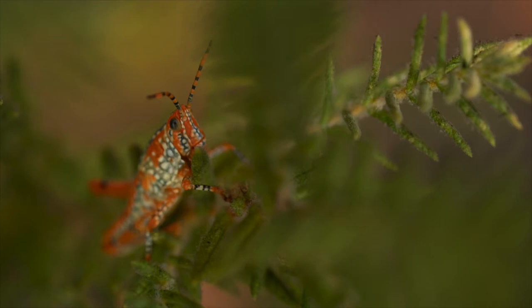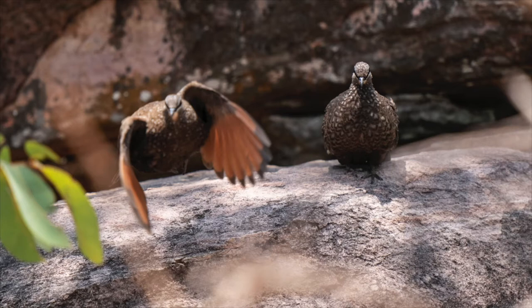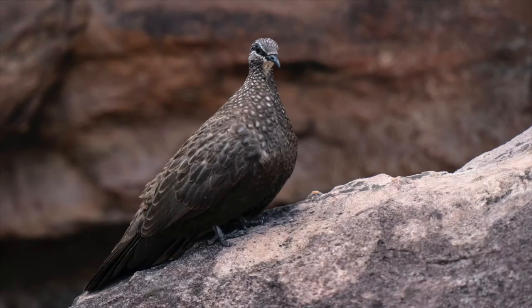But it's not just rock art that you find in this stone country. There are a few species restricted to this area too, such as the chestnut-quilled rock pigeon and the Wilkins rock wallaby.